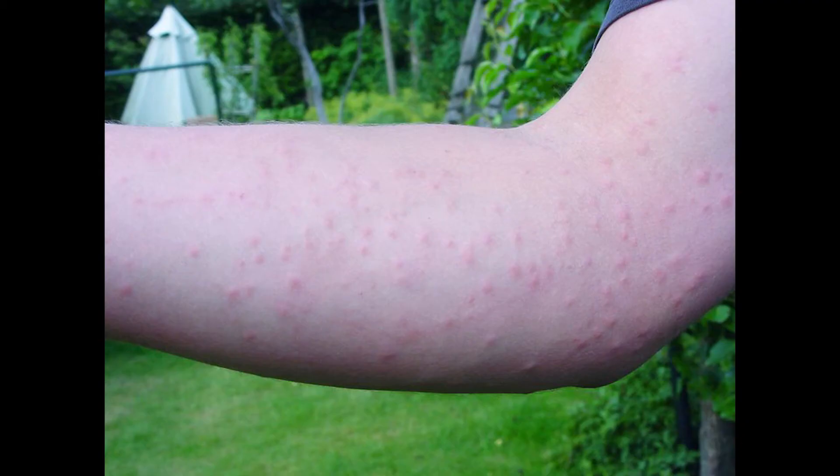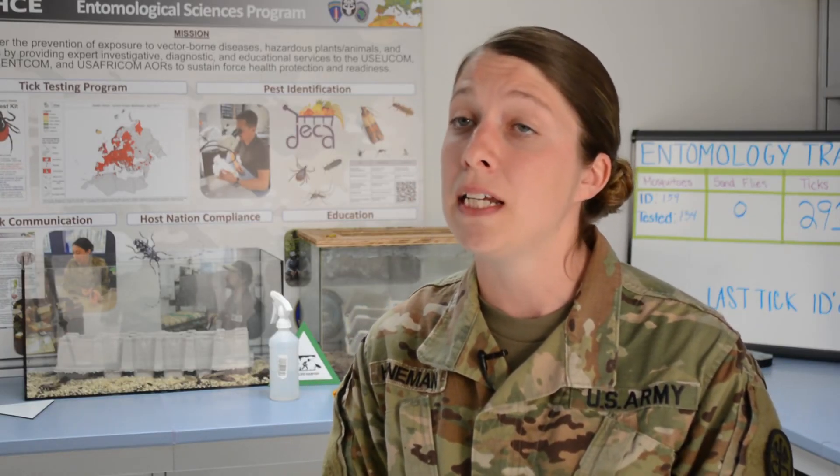If you do end up getting in contact with the oak processionary moth caterpillar, we highly recommend you shower immediately and wash your clothing. If your pets end up coming in contact, wash the affected areas. Symptoms typically resolve on their own; however, please contact your local provider if symptoms persist, and seek immediate medical attention if symptoms are severe.